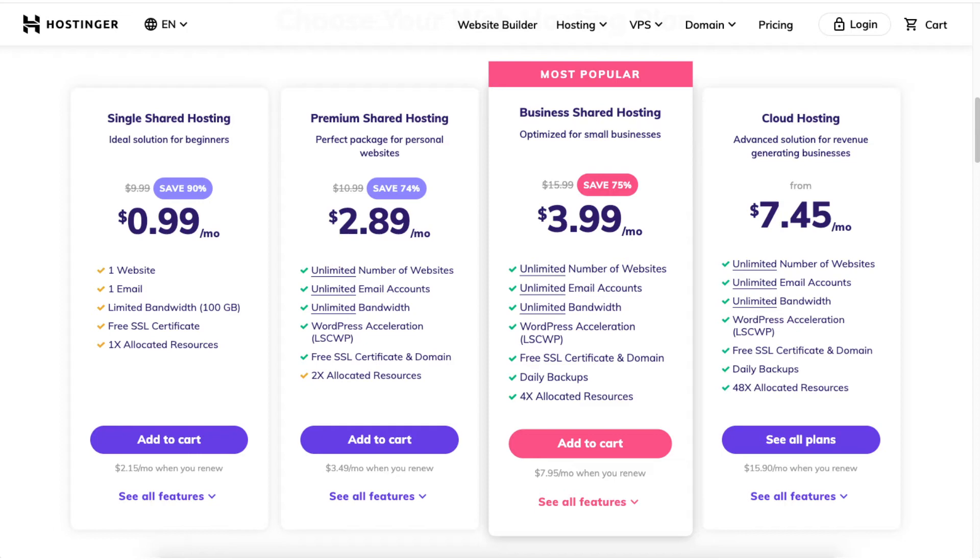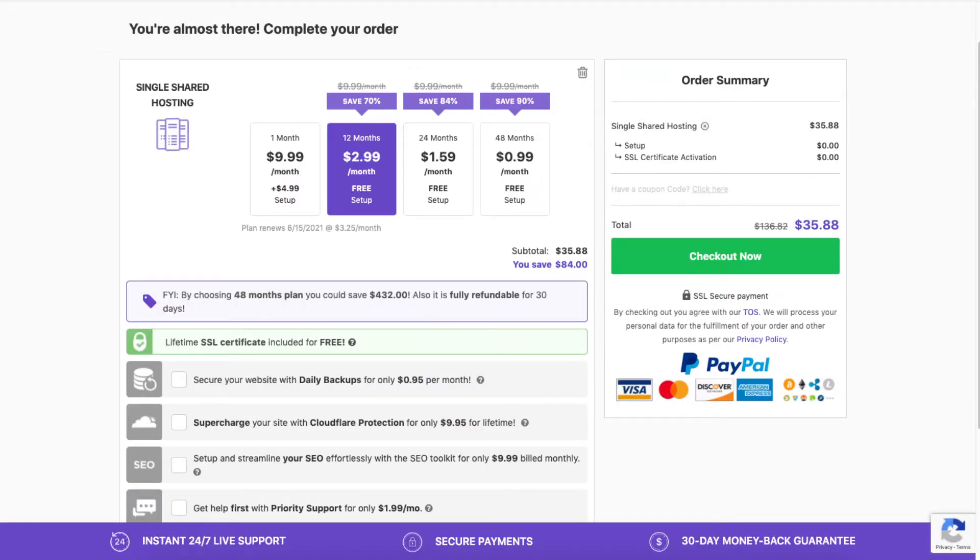Once you choose a plan click the add to cart button. For this video I'm going to choose the single shared hosting plan. You will now be on the page where you can complete your order. Here you will see the discounted price based on the hosting plan you chose.